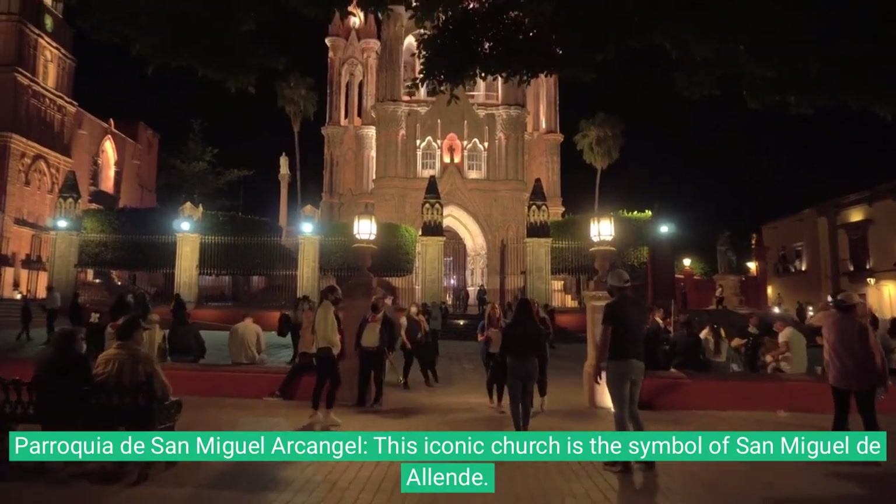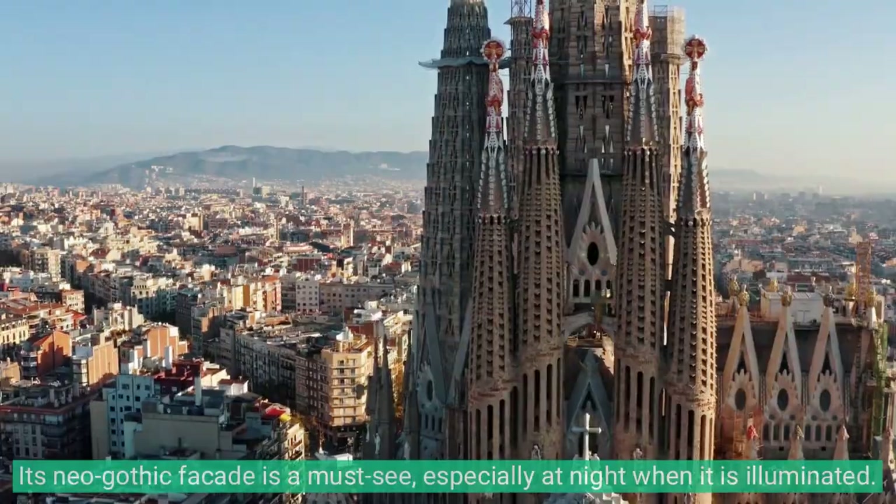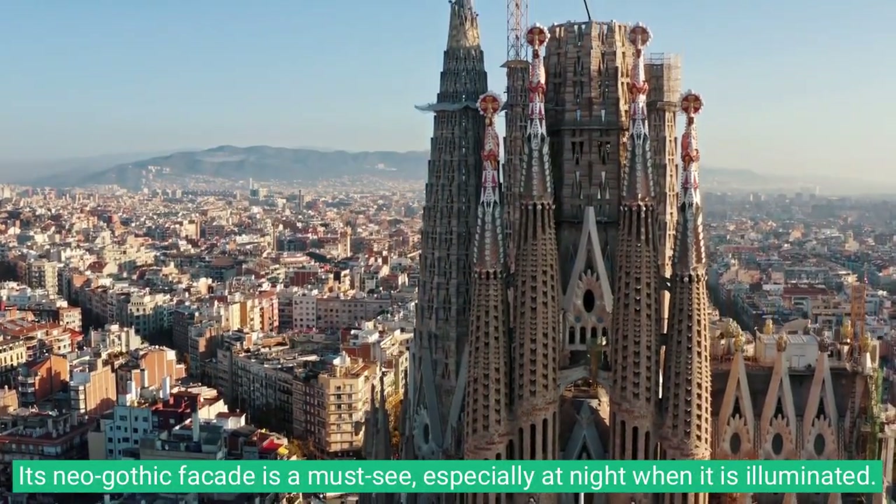1. Parroquia de San Miguel Arcángel. This iconic church is the symbol of San Miguel de Allende. Its neo-gothic facade is a must-see, especially at night when it is illuminated.